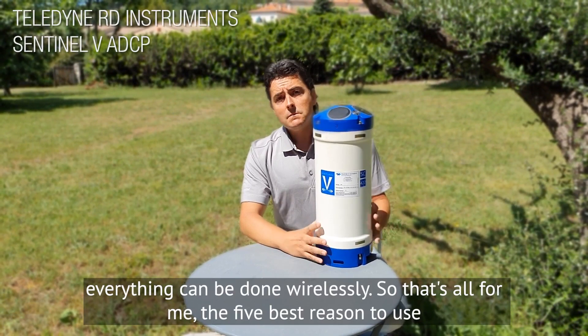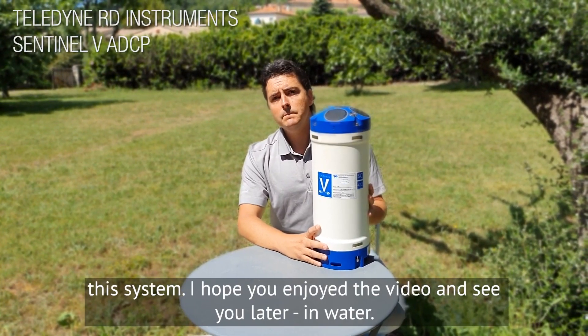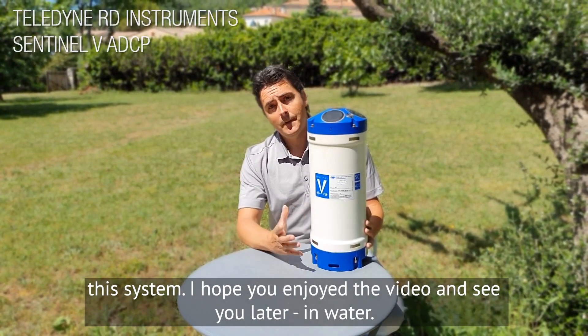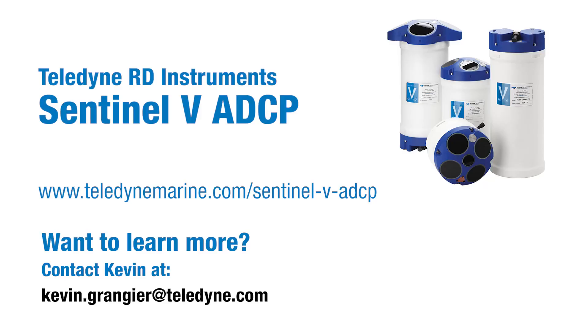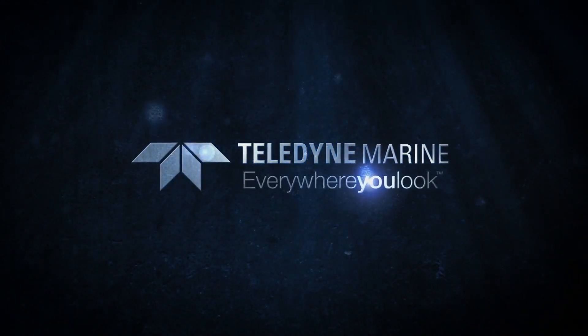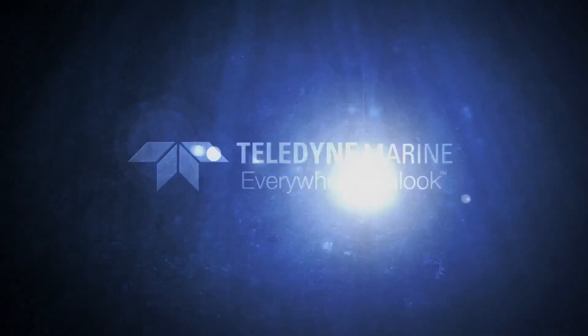So that's all — the five best reasons to use this system. I hope you enjoyed the video and see you later in the water! Teledyne Marine, everywhere you look.